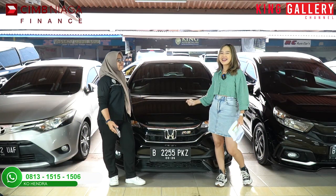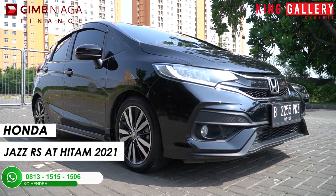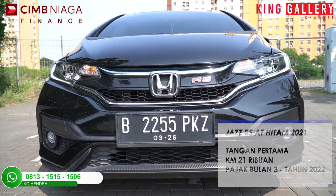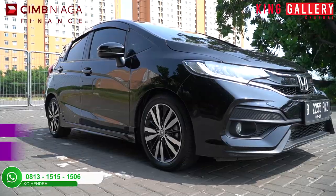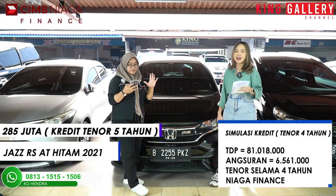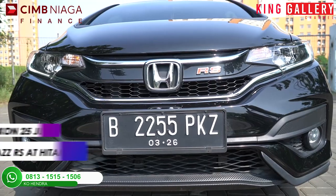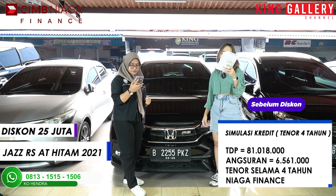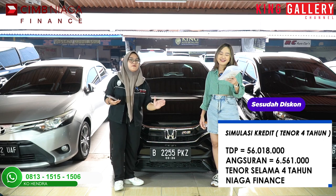Oke lanjut ke unit yang ke-5. Di sini kita punya mobil yang sekarang bisa dibilang udah mobil langka. Di sini kita punya Honda Jazz RS AT hitam tahun 2021. Untuk speknya tangan pertama, kilometernya masih 21.000, pajak bulan 3-2023. Harga cashnya langsung calling kita berdua. Harga OTR kreditnya selama 5 tahun di Rp285 juta. Dengan simulasi kredit TDP-nya di Rp81.180.000, angsuran Rp6.561.000 selama 5 tahun kombinasi Niagara Finance. Kita langsung potong diskon Rp25.000.000!